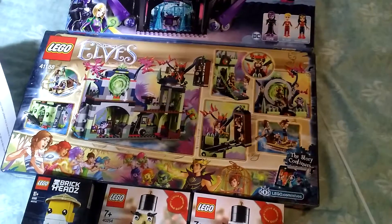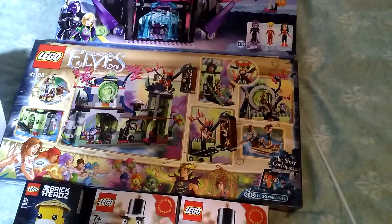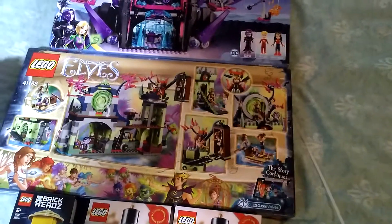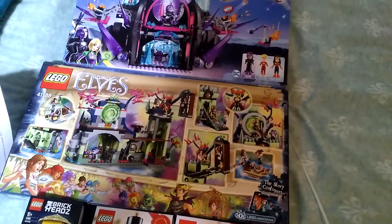I shall put these away for a while and build them after Christmas, because with Christmas coming up I shall be concentrating on the Christmas Lego sets. Anyway, thank you for watching. Bye.